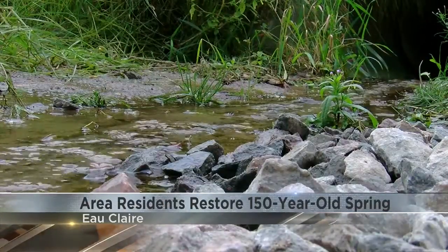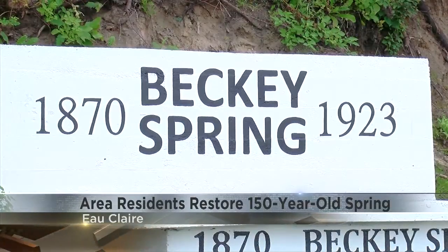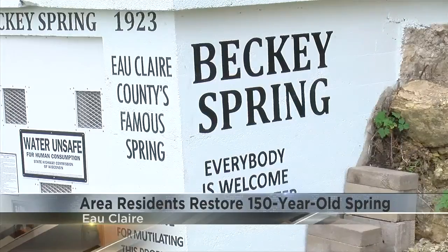Throughout the project, Carlson also compiled a 50-page document detailing the history of the spring that he plans to release to the Chippewa Valley Museum and UW-Eau Claire's archives for educational purposes.